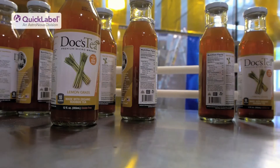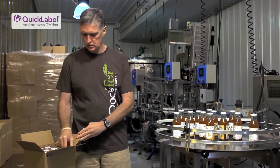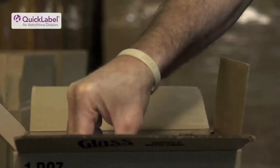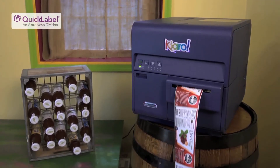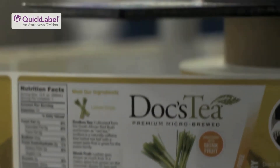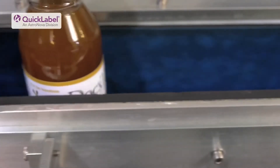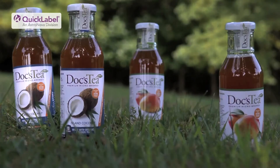We're in Whole Foods, Fresh Market, Dawson's Market, and a couple of other grocery stores in the DC metro area and also around some of the areas in West Virginia. When I first saw the Karo printer I was fairly amazed, but I didn't really think it could do labels for bottles. They did some demos for me and I was actually impressed with the application process of the labels with our bottles and the look.